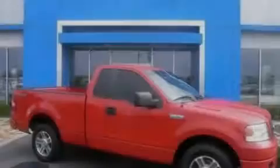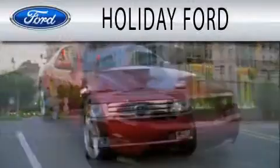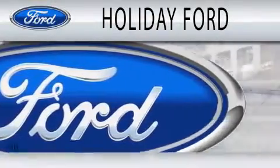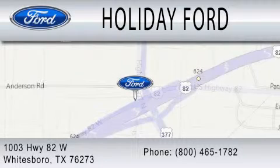Stop by today and test drive this automobile for yourself. Holiday Ford is dedicated to doing everything possible to ensure that the experience you have selecting your next vehicle is as pleasant as possible. We are located at 1003 Highway 82 West in Whitesboro.